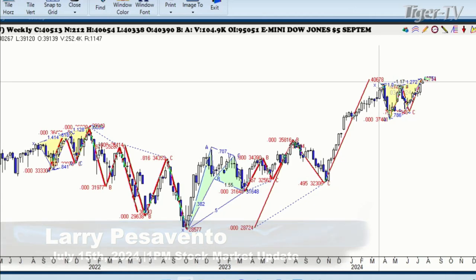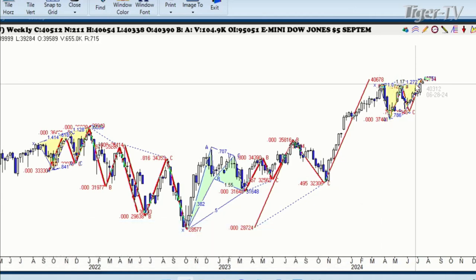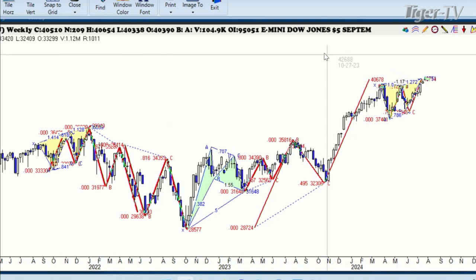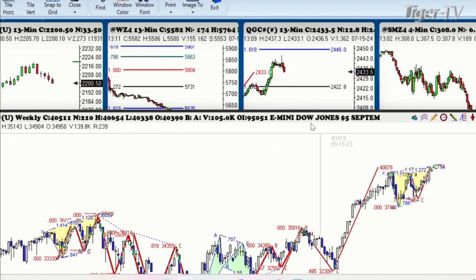We're going to cover more when the show starts, but this is the Dow Jones on a weekly basis. And as you can see here, we're making the same pattern here in 2024 just like we did in 2022. That's a beautiful three-drive-to-a-top pattern, and it's fitting up just really nicely. The price objective on this, from the A, B, C, D measures to $406.78. The high so far today has been $406.54, off by 0.22 points, which is rather small.